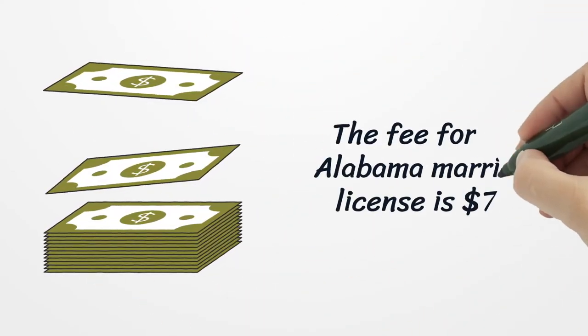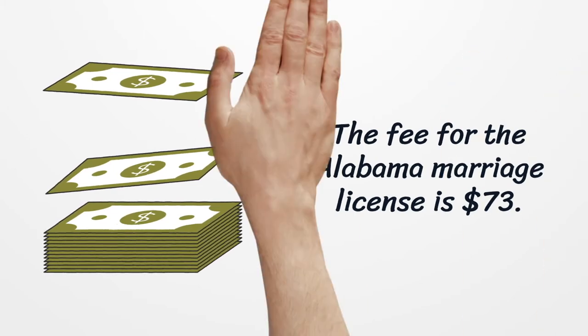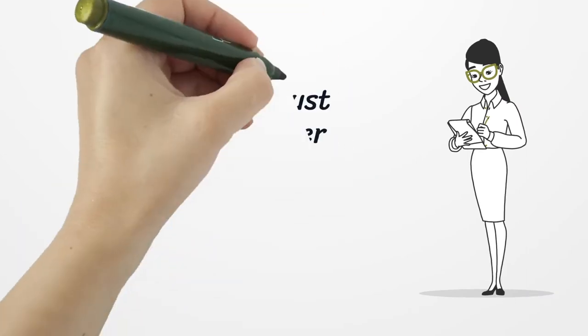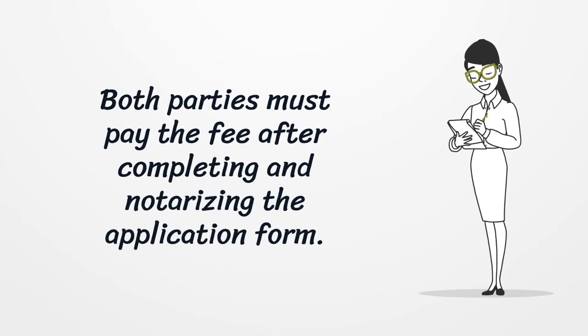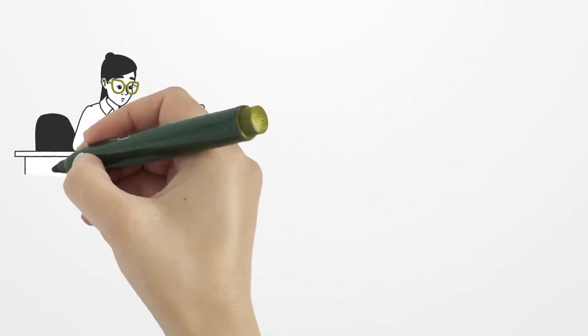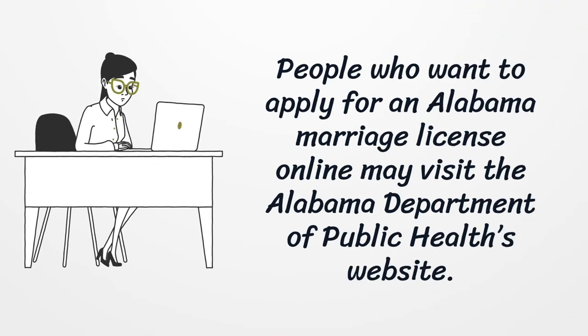The fee for the Alabama marriage license is $73. Both parties must pay the fee after completing and notarizing the application form. People who want to apply for an Alabama marriage license online may visit the Alabama Department of Public Health's website.